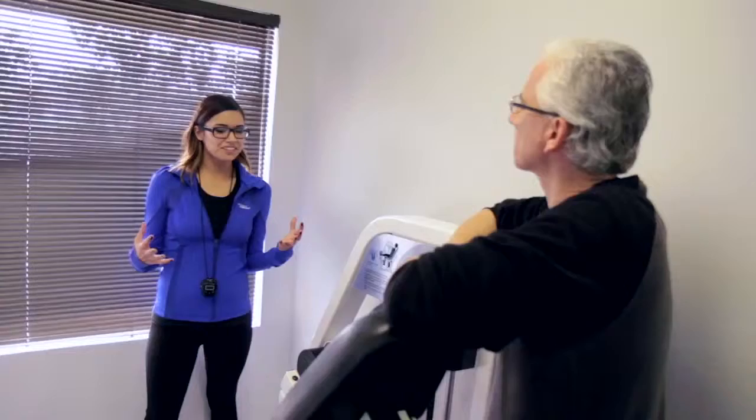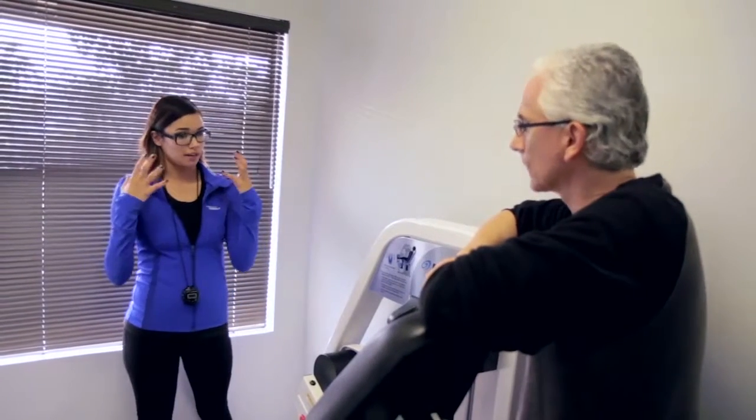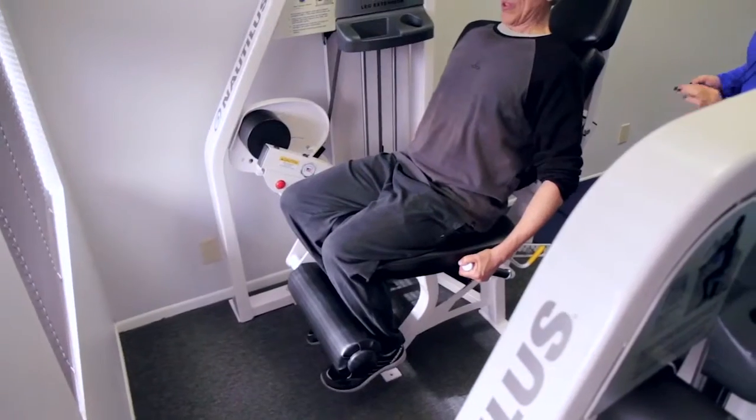It went from being abnormal to normal within five months. I think one-on-one training is important for me because when you're on your own — at least when I was lifting weights on my own — I know I wasn't doing it properly all the time, and I wasn't pushing myself as much. Having a personal trainer makes the difference.